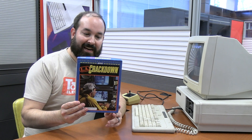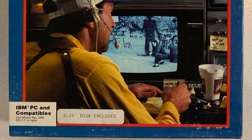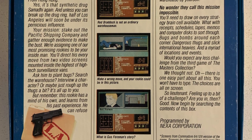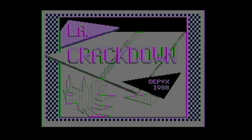To further test the capabilities of the Tandy 1000 original model, I got out another game requiring 256K — LA Crackdown by Epyx, from 1988. The game opens with a briefing: a synthetic drug called Samadai has come in from Hong Kong and you need to break up the drug ring. Looks like it's going to be a job for us.